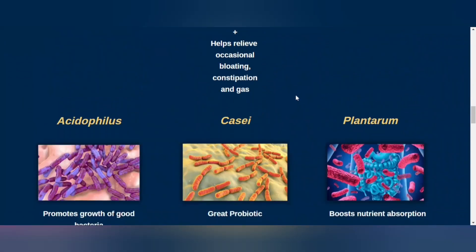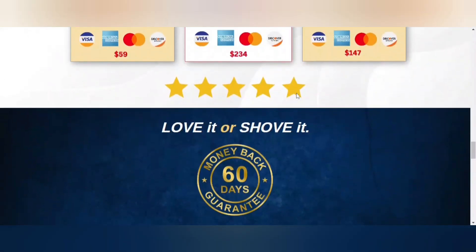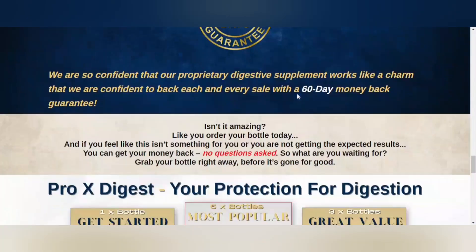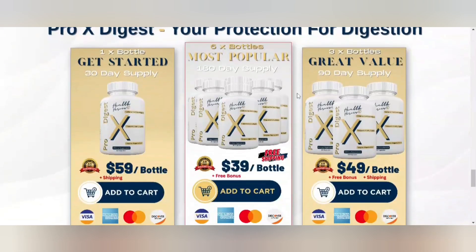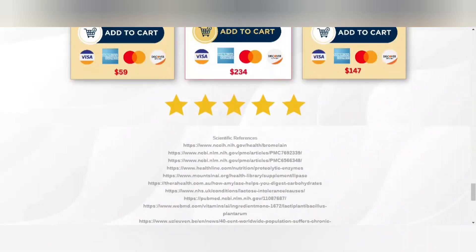Finally, the warning in this video is to pay attention to the website where you buy the Pro-X Digest product, because this formula is only sold on the official website. To help you, I'll leave the link to the official website in the description of this video.